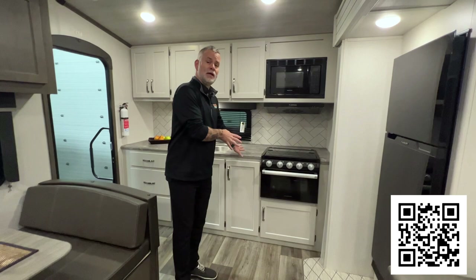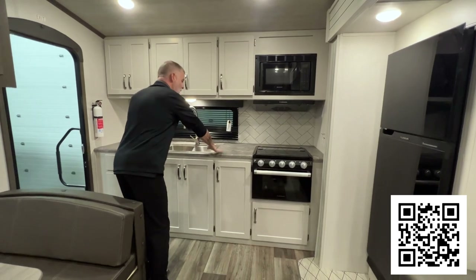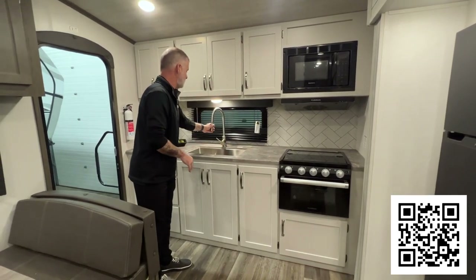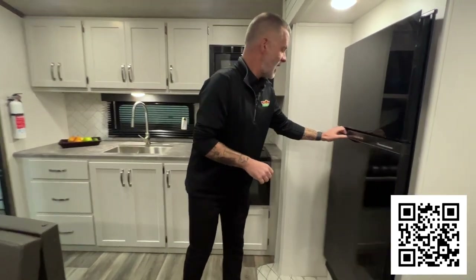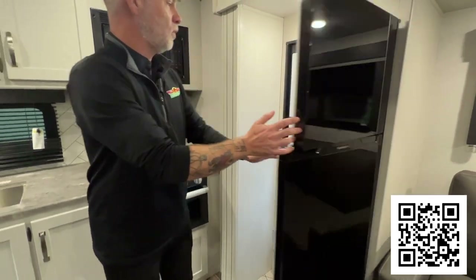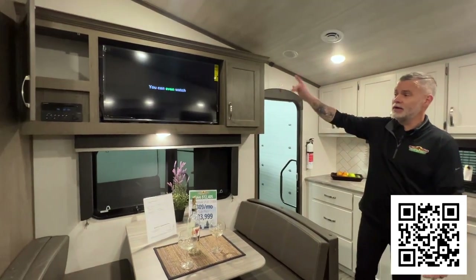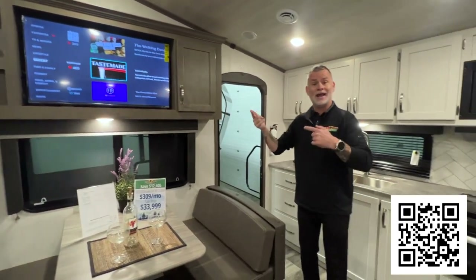We have a rear kitchen in this. In rear kitchens, you typically get a lot more space. We have a ton of countertop space, we've upgraded to a three-burner stove, still have our microwave, and a nice deep stainless steel sink with the chef sprayer. Lots of storage below. We have that fridge-freezer combo again — plenty of room for a good week's worth of groceries. Another booth dinette that will turn into a sleeping area, and this one has your TV right above it with your Bluetooth, CD, DVD player that will control your inside and outside speakers.